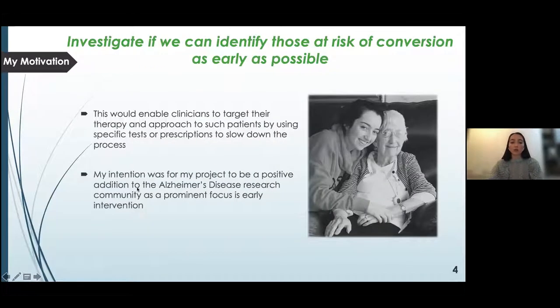My intention was for my project to be a positive addition to the Alzheimer's disease research community, where a prominent focus is early intervention. I've personally witnessed the effects of Alzheimer's disease on the individual and their loved ones, and with having the skills to do so, I wanted to make a small contribution to this growing problem.